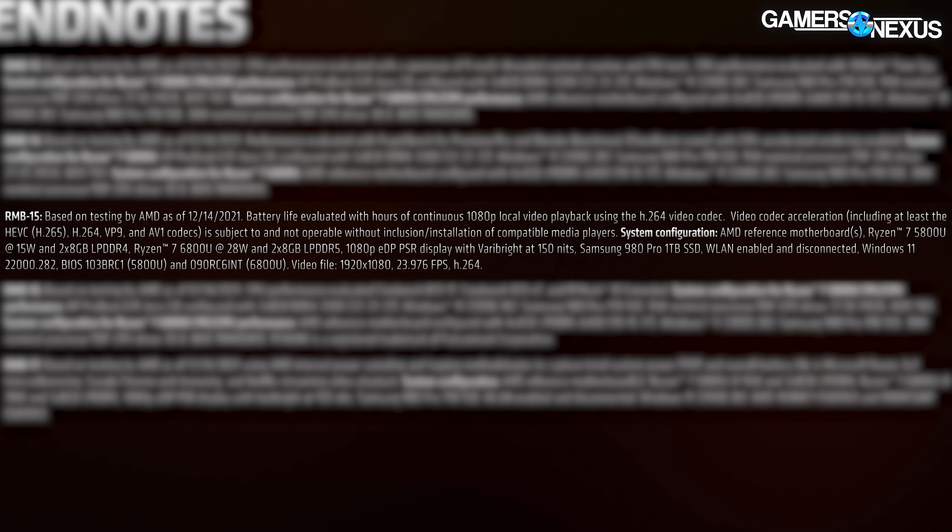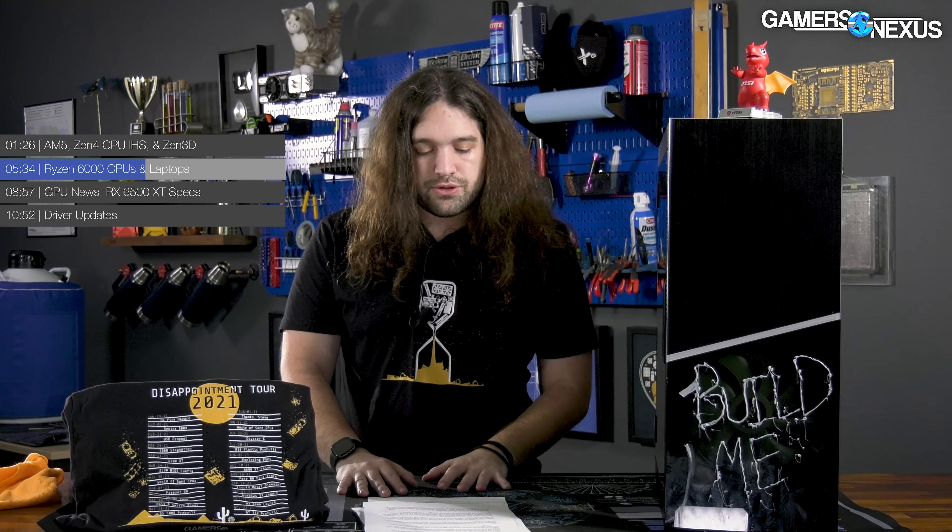AMD noted that this metric was measured with a single video playing on loop. What we do know is that a like-for-like test was run with the previous generation, and in directly comparable testing the older generation ran three hours shorter battery life versus the newer generation. The cores here will max out at 8 cores and 16 threads.